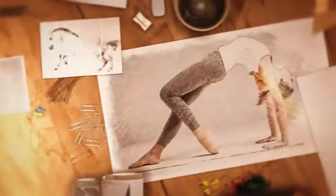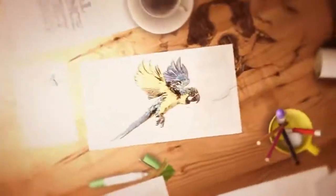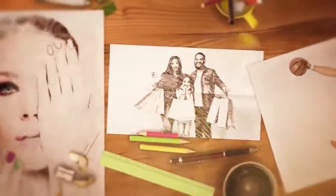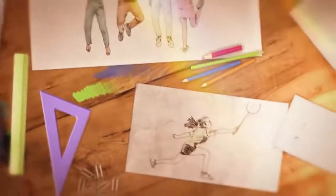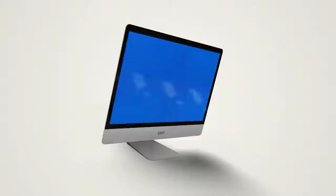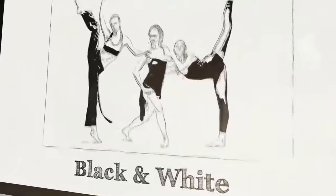SketchGenius removes the guesswork out of the equation by detecting the colors, shapes, and borders in your images to create professional 3D sketch animations without much effort. This is perfect for newbies with no experience in video creation. For the first time ever, create unique videos and stand out from the competition with numerous first-to-market sketch styles and themes including crayon sketch, chalkboard, vintage style, sketchbook, notebook, sketch logo reveal, blueprint, color, and black and white sketch video styles.